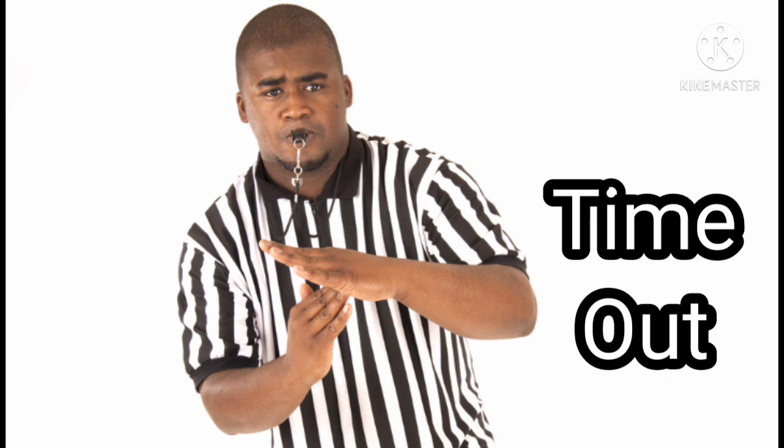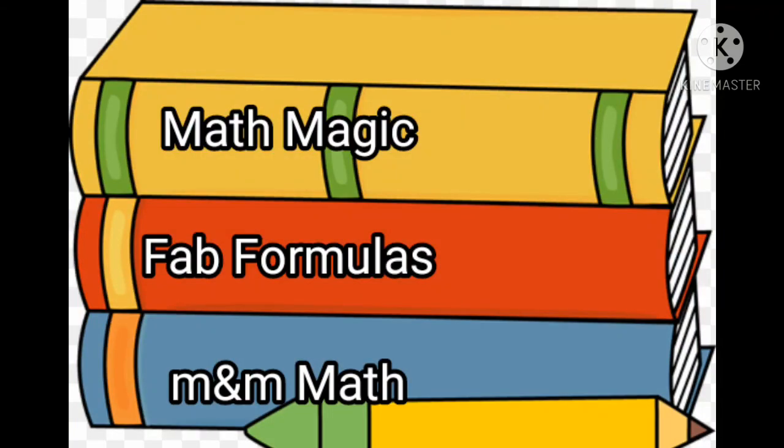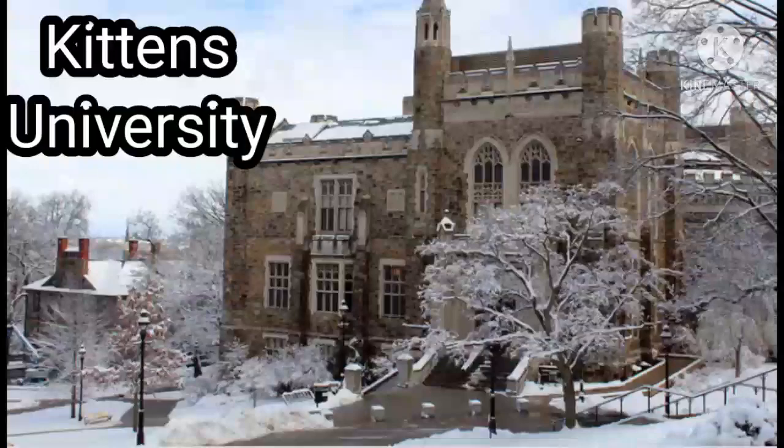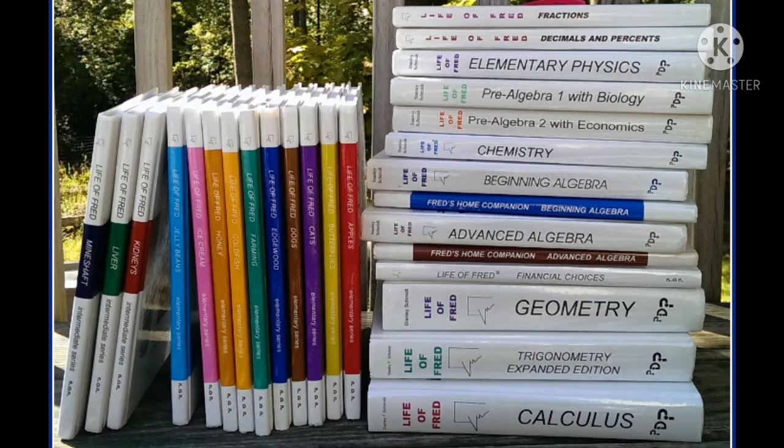Fred has students. Please let me explain. Fact number one: Fred is five years old. Fact number two: He is not a student at Kittens University. Fact number three: When Fred was very young, he read a lot of books. He especially liked to read books about math. Fact number four: When Fred was nine months old, he came to Kittens University to be a math teacher. The whole story is told in Life of Fred Calculus.